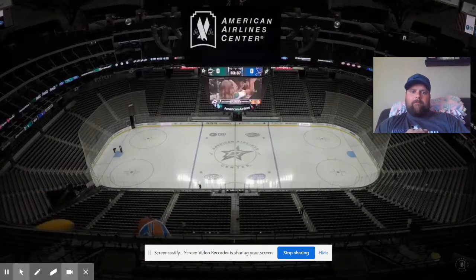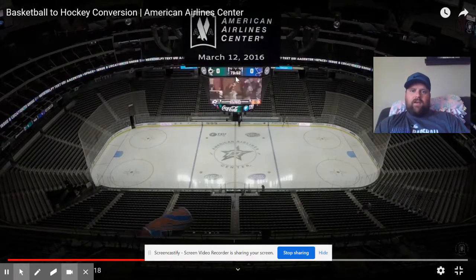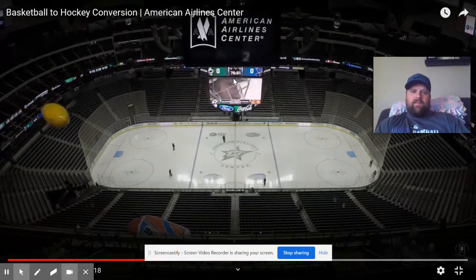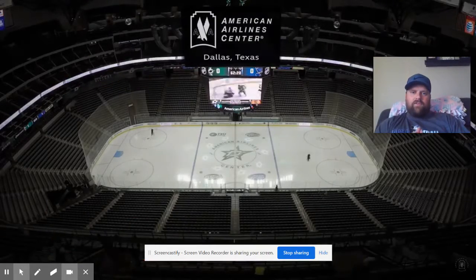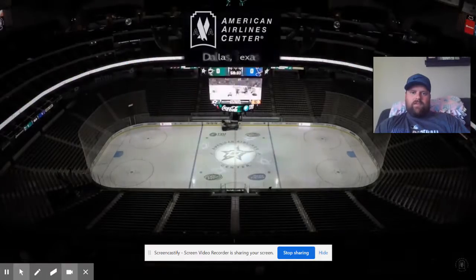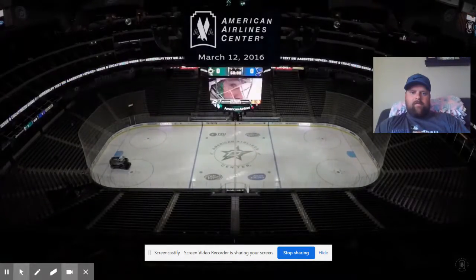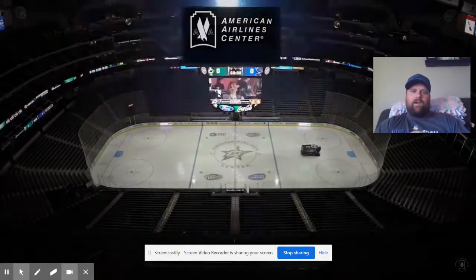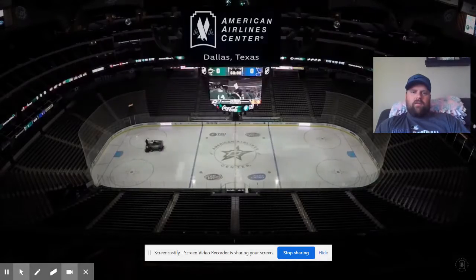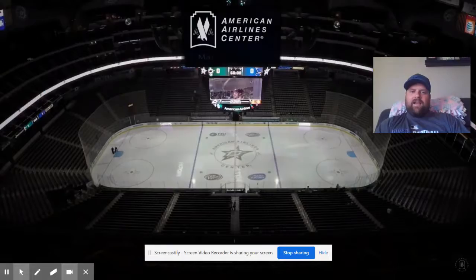Here you see a countdown going until their next game. The arena starts to fill up about an hour before the game, usually when they let the gates open. This is the American Airlines Center in Dallas, Texas — though I'm not actually positive it's in the city of Dallas proper, since the Cowboys and the Texas Rangers play just outside in Arlington, Texas.